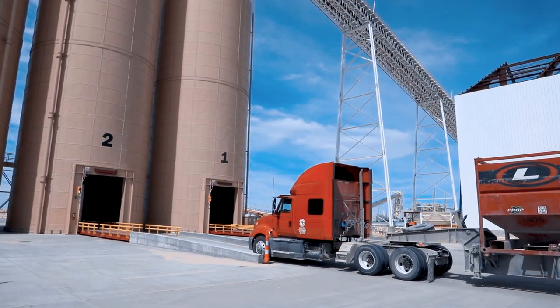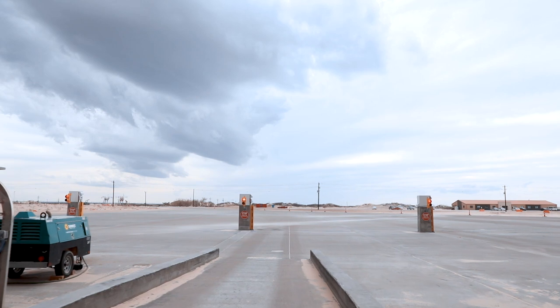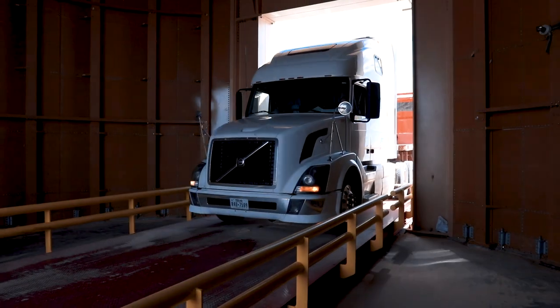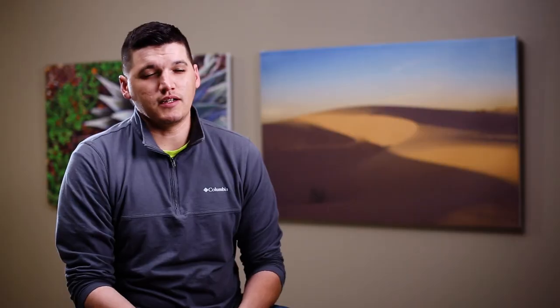When they approach the silo, we have lights outside — like traffic lights, red and green. Once the green starts blinking, that means the truck has to roll in. They come through the silos and we line them up using specialized cameras and lights.